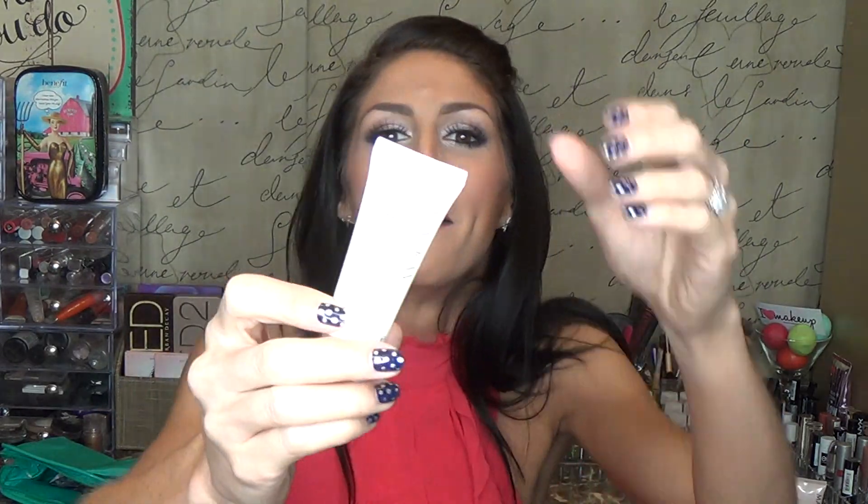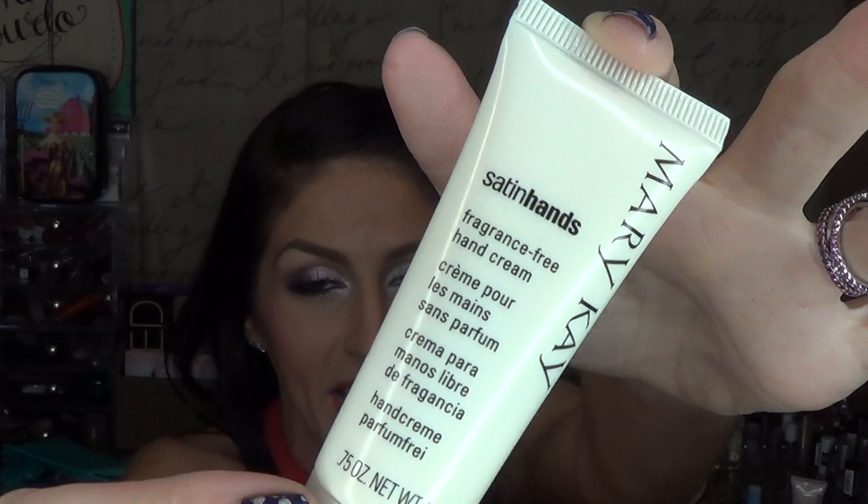She also sent me some samples. I meant to order Satin Lips but forgot, and when I told her, she said she was going to suggest it but didn't want to seem pushy. She did send me a sample of Satin Hands, which I actually put on my lips because they were so dehydrated. It worked really well on my lips — just don't lick it, because it tastes terrible. It's not meant for your mouth.